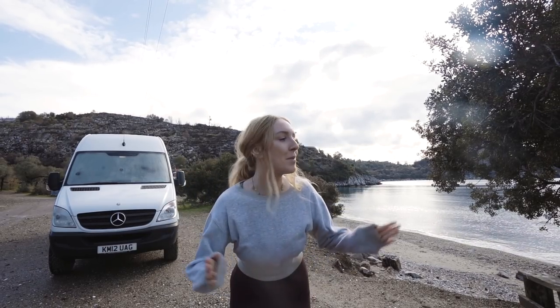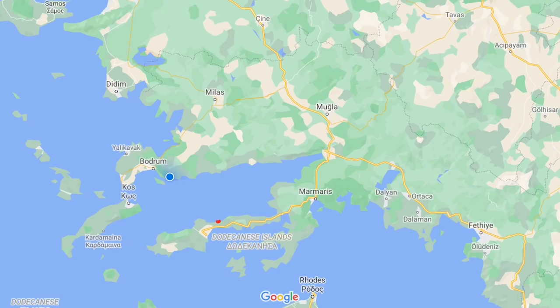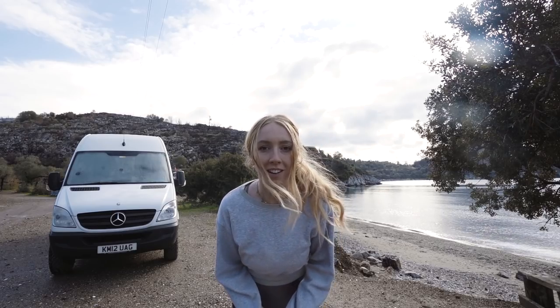Welcome to the Bodrum Peninsula. Last week we were on the Dacia Peninsula. We've now hopped up one to Bodrum and we have got this beautiful spot right by the beach. The temperature is bloody cold. We're going to start the day with a run. Let's show you around where we're parked.